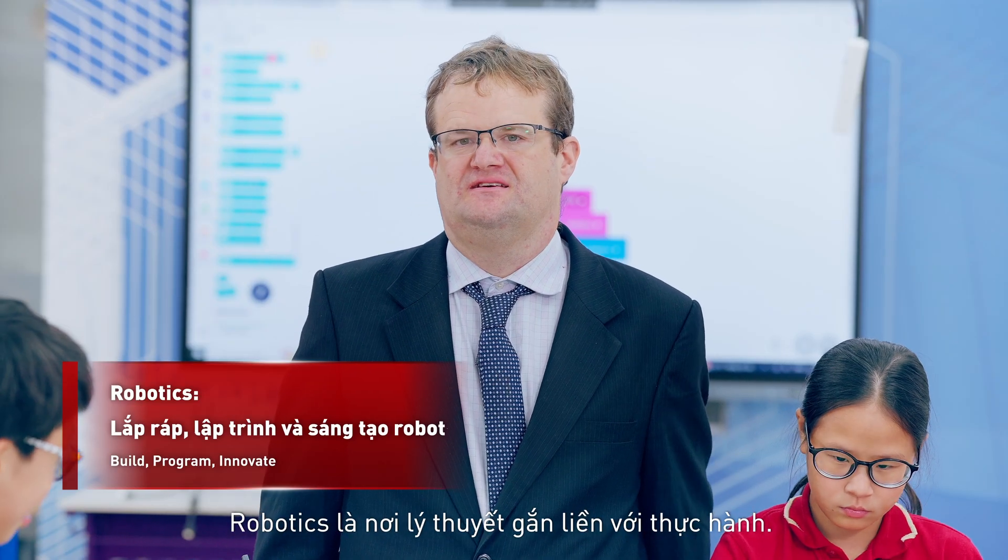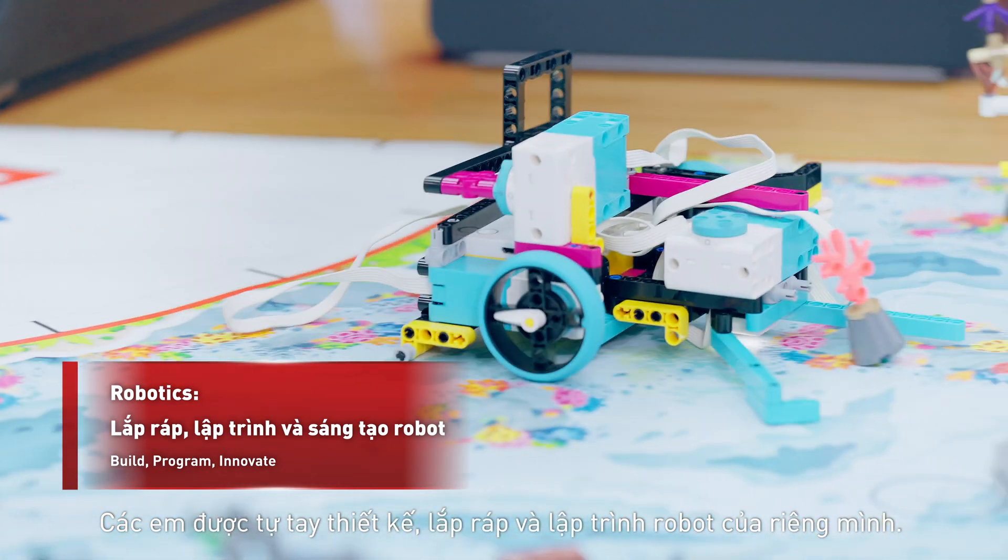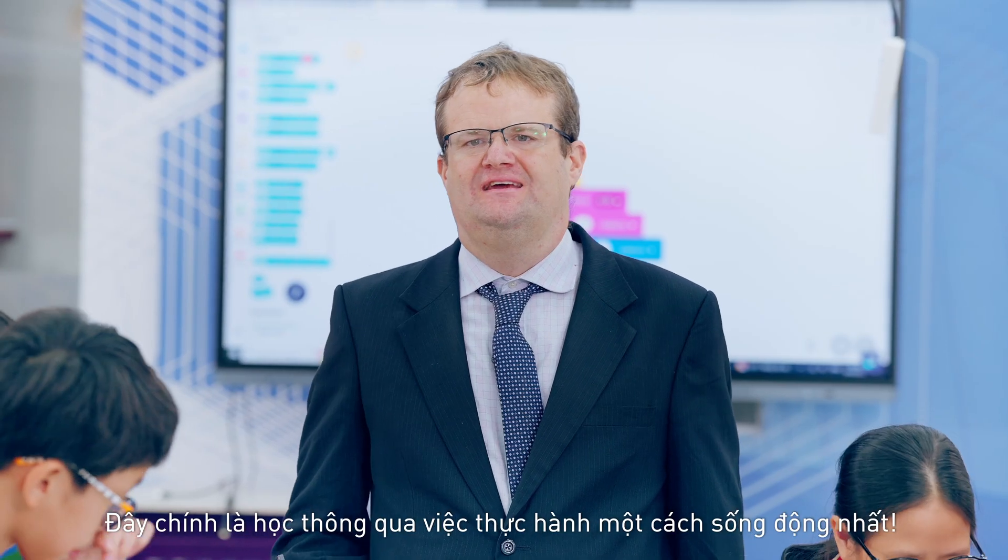Robotics is where theory meets practice. Students design, build, and program these robots. It's hands-on learning at its best.